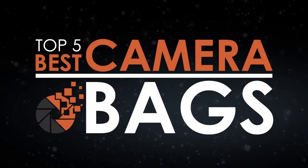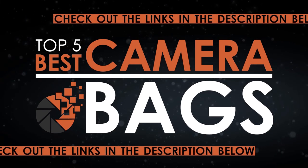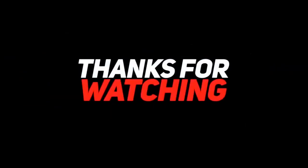There you have it, our top 5 best camera bags on the market. Check out the links in the description below for detailed information and latest pricing. If you thought this video was helpful, please smash the like button and consider subscribing. If you didn't, let me know why in the comments below. Thanks for watching and I'll see you in the next video.